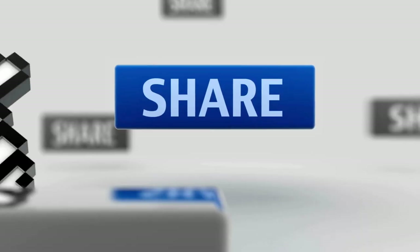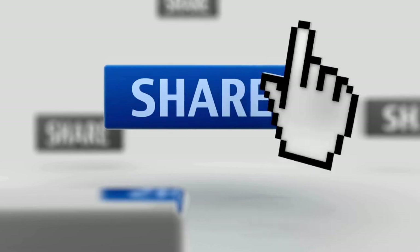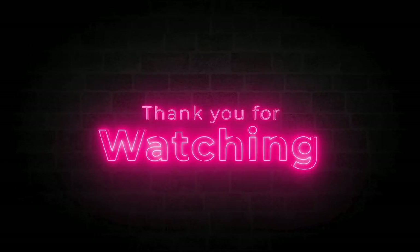And if you liked this video, then share it with a friend. Thank you for watching, and until the next video.